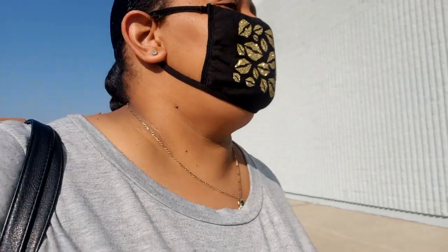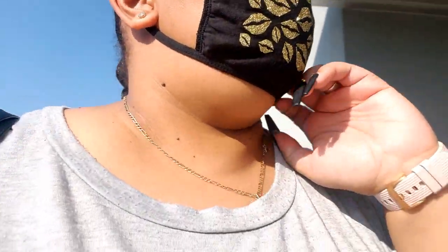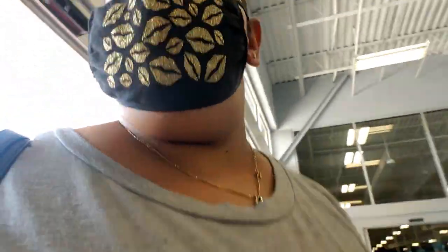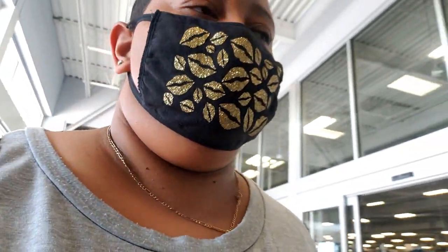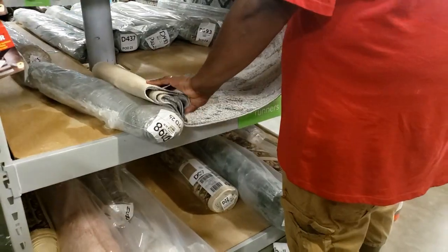I'll let you guys know what I find, what I pick out. Do we need a basket? Yeah, because I just saw a chair. I need a basket. That was quick — hold on, y'all decide if I like this.